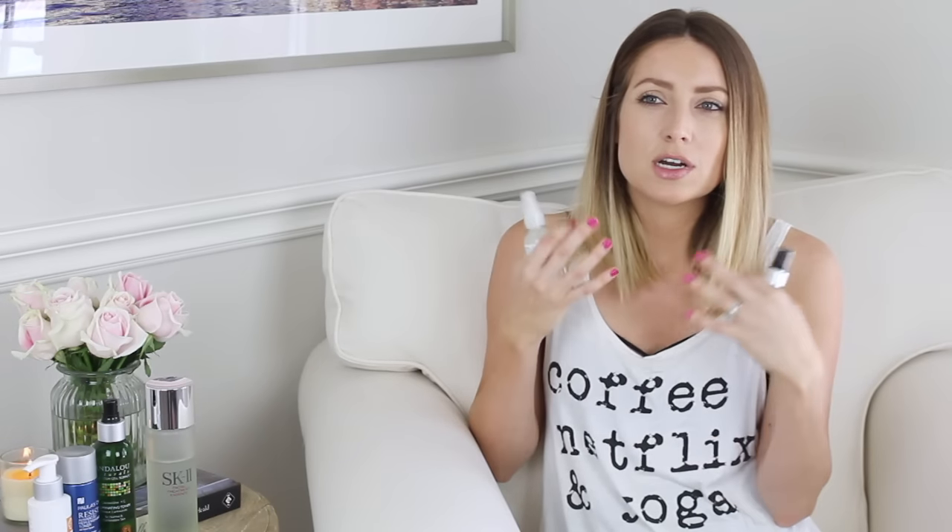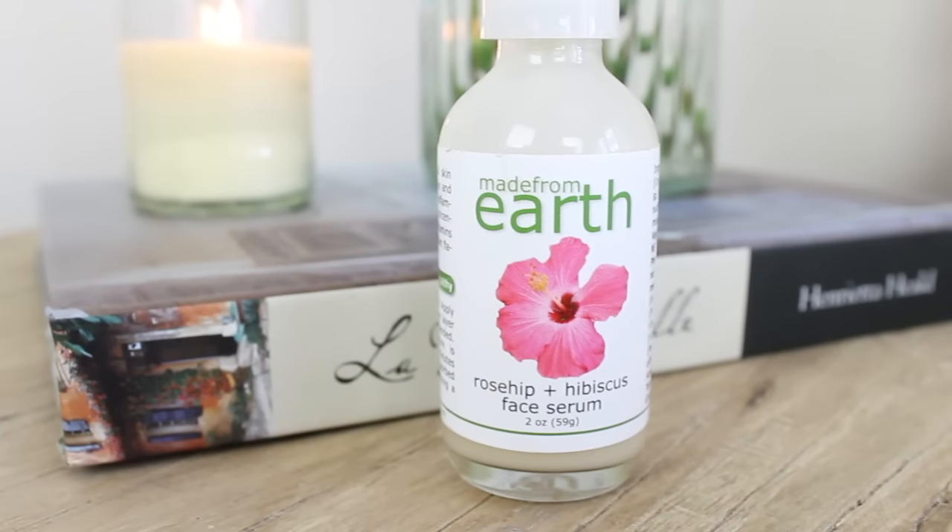After toner I always follow up with a serum, since toners help maximize the benefits of products applied after. The first serum is from Andalou Naturals — the Rose Hip and Hibiscus Face Serum. It has aloe vera as the first ingredient, hibiscus flower, rose hip seed oil, vitamin E, B, A, and C. Rose hips are really good for evening out skin tone and helping with dark spots. It's great for antioxidants, which help prevent free radical damage, and it calms and soothes the skin.